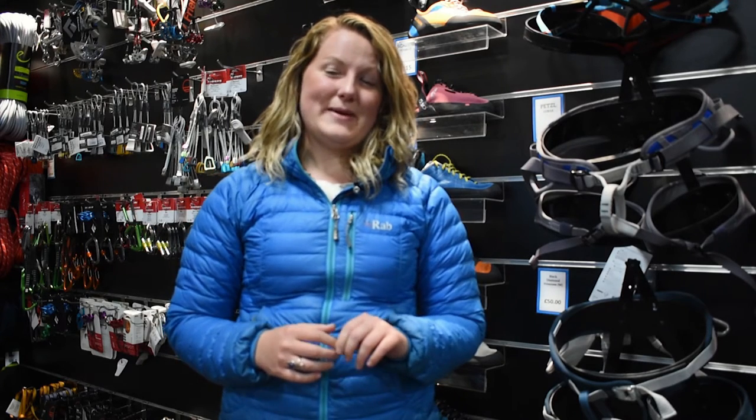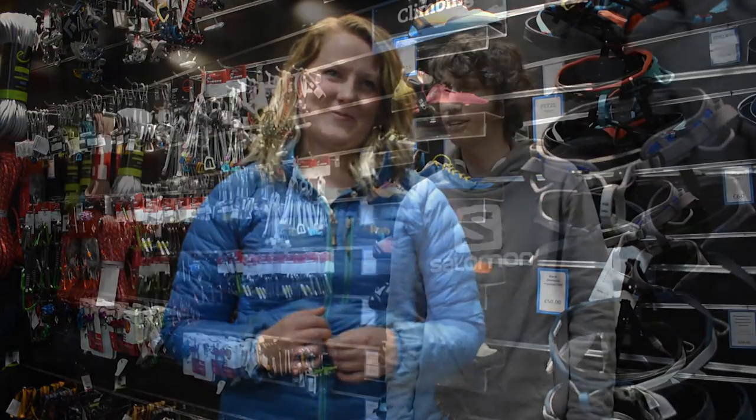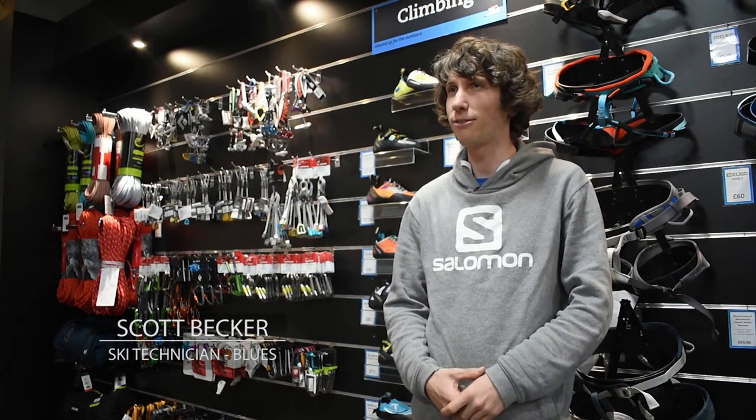My favourite winter climbing destination in Scotland has got to be Ben Nevis. It's this incredible mountain with hundreds of different routes to climb. I've had some epic days on there, some scary days, and some incredible days. It's a very hard choice — Scotland has so much to offer.